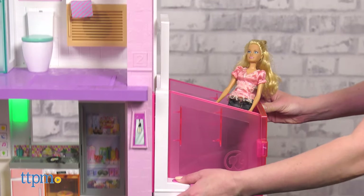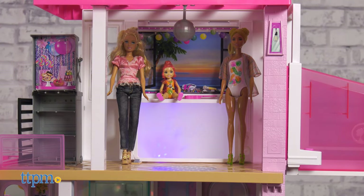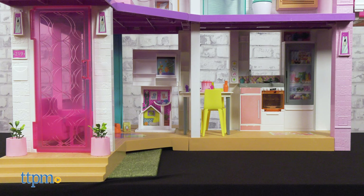In the newest Barbie dream house from Mattel, she's got a pool, slide, and elevator, plus lights, sounds, and 70 accessories. And if you want to check out some of Barbie's other pads, click subscribe below. This three-foot by three-foot house has three floors of fun.